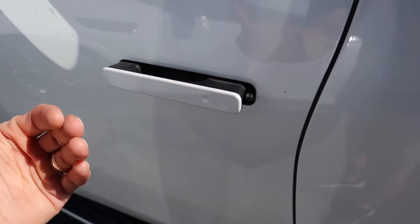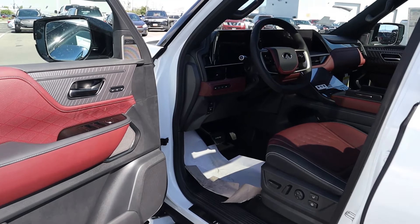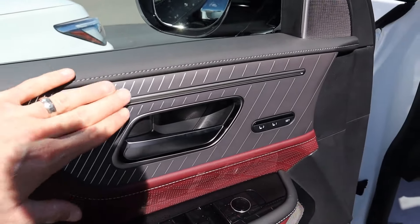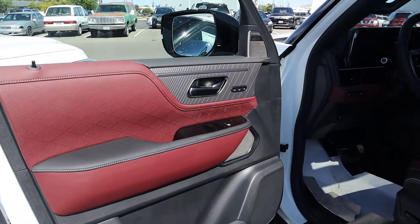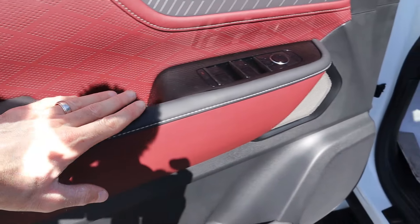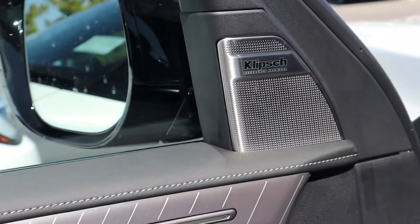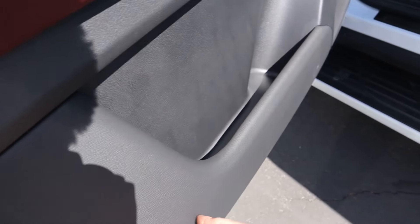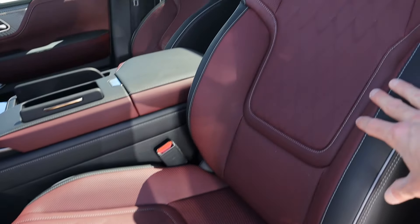Jumping inside the third generation — first thing you'll notice are the recessed door handles that fall flush when locked and pop out when unlocked. This is definitely a much more updated interior, among the best in the competition. The door panel has red leather, soft touch material at the top, open-pore wood instead of the old polished wood, and aluminum accents. This is the Autograph trim level — a brand-new trim for 2025, not offered in the second gen. You've got perforated leather, soft touch materials, updated window and mirror control buttons, and an upgraded 24-speaker Klipsch audio system. The base version has 14 speakers, but Autograph gets the full upgrade.